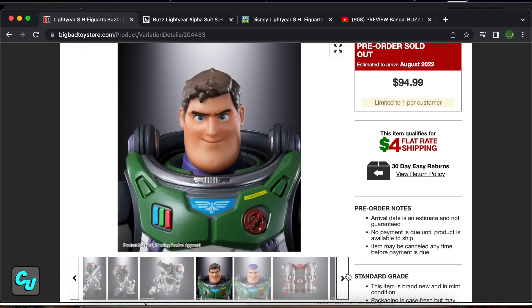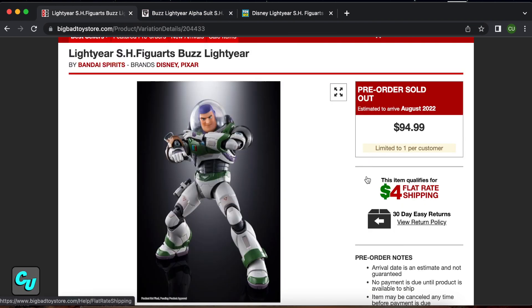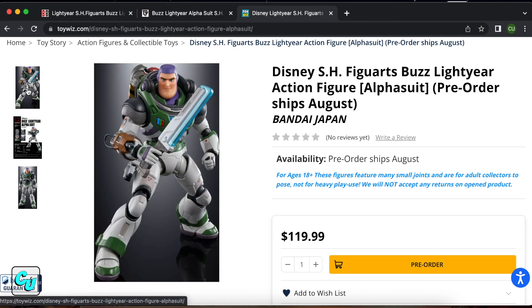Check a couple of websites — the pre-orders are already sold out. This started last week and it started from around $90 to $95, and right now Toy US is the one that still has it for pre-orders. I got it for around $100 — they even bumped up the price to $119 now.